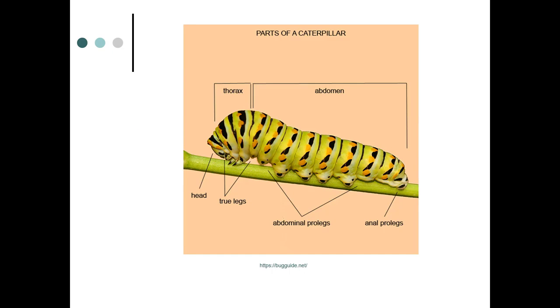A caterpillar is an insect, so it has the main parts: head, thorax, abdomen, and six legs — those are the true legs. But a caterpillar also has pro legs. When you're looking at them, they look quite different. The true legs will be close to the head and are almost sharp in texture.